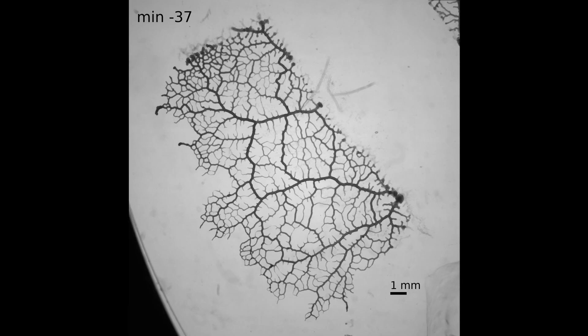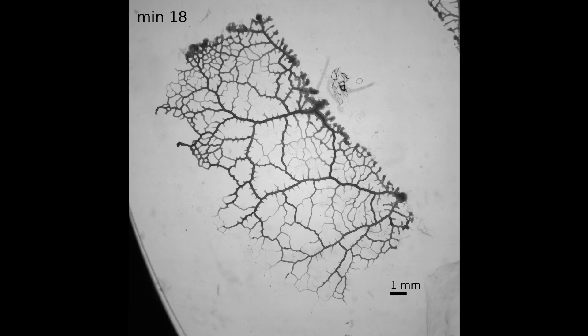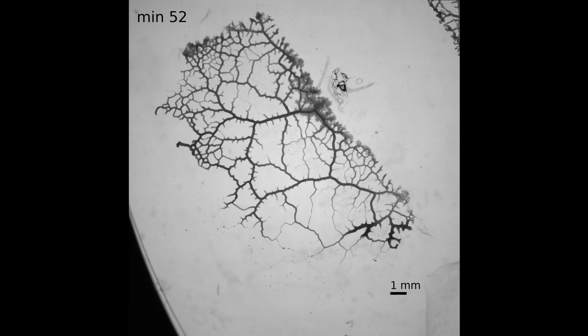The tubes that survive the longest are those directly bearing the memory of the nutrient stimulus that led to their growth. Hence, memories are stored in the hierarchy of tube diameters, and particularly in the location of the thick tubes. These are subsequently layered on top of each other, with every new stimulus differentially reinforcing and weakening existing thick tubes in a superposition of existing memories.